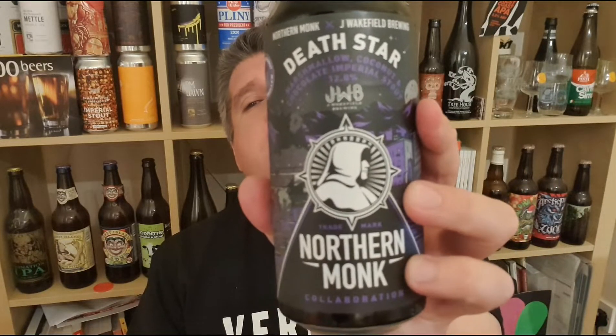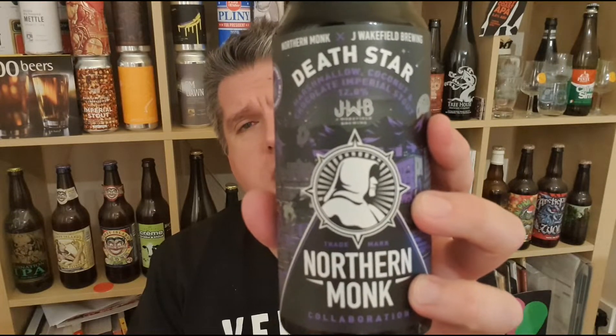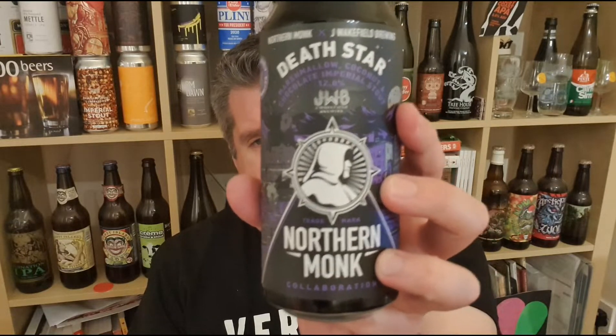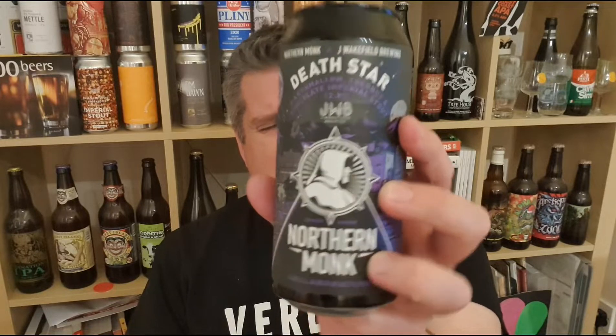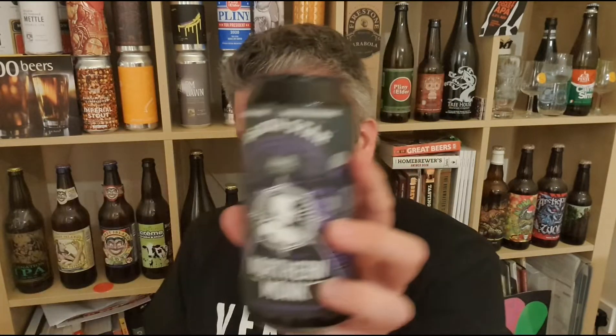So that's Death Star from Northern Monk, in collaboration with Jay Wakefield — coconut, chocolate, marshmallow Imperial Stout, 12% ABV. Bigger, more grown up, just a lot more going on than I expected, and in a very positive way. That is lovely, lovely stuff. Fantastic. I'm Rob from Hobzine, see you next time. Cheers.